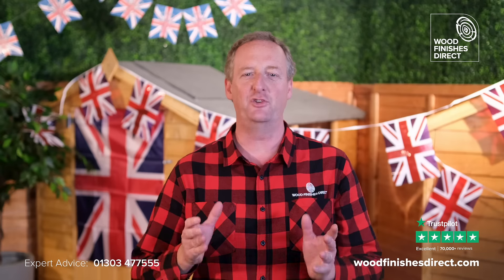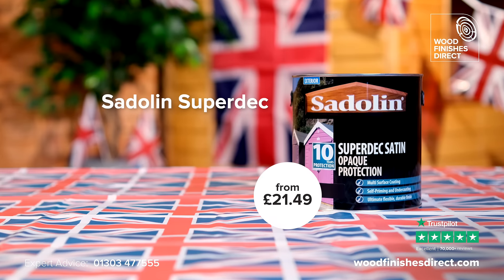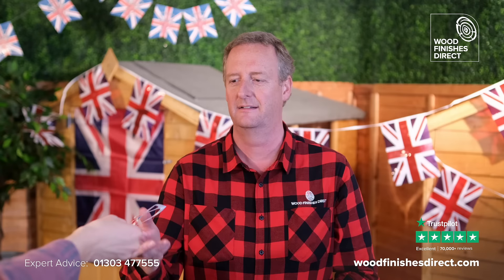Here's a special top three for the Jubilee weekend. How about a red, white, or blue tin of Sadolin Superdec? This low-hassle paint is mixed to order, it's self-priming, and can last up to 10 years. Really?